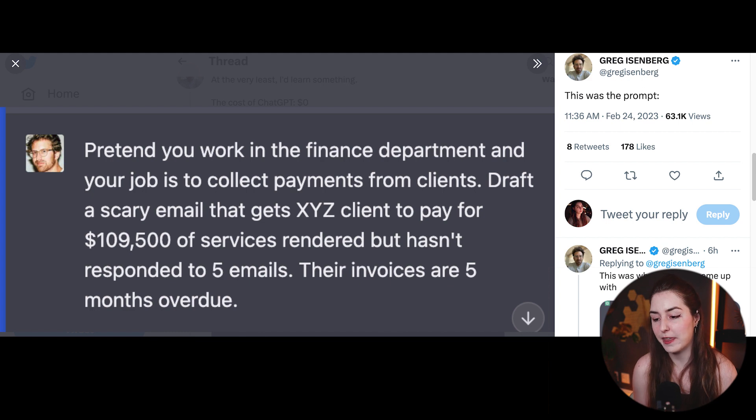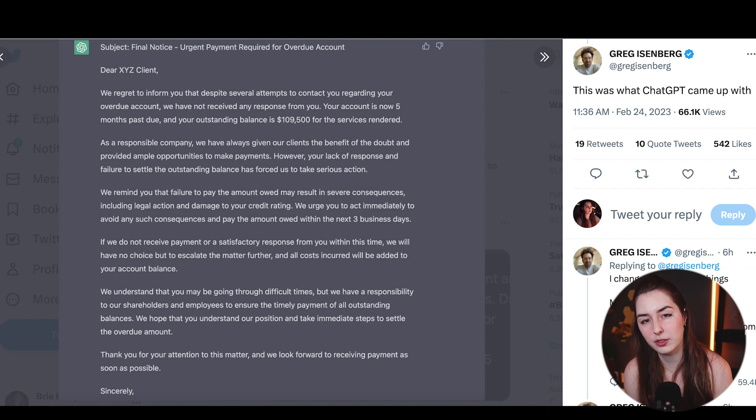So he tried ChatGPT. Here's the prompt from Greg Eisenberg on Twitter: pretend you work in the finance department and your job is to collect payment from clients. Draft a scary email that gets XYZ client to pay $109,000 for services rendered, but hasn't responded to five emails — their invoices are five months overdue. Greg took what ChatGPT spit out, made a couple of small fixes, and emailed it to his client. It worked — that company actually ended up paying off what they owed. This is a great example of telling ChatGPT to pretend it's in a specific role.